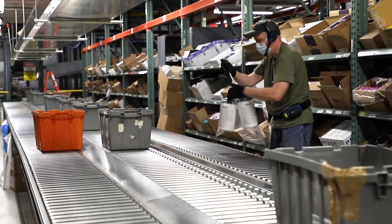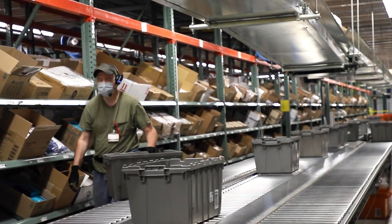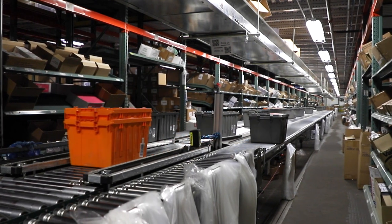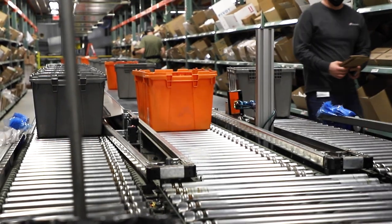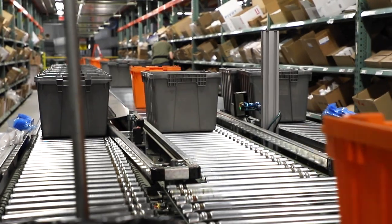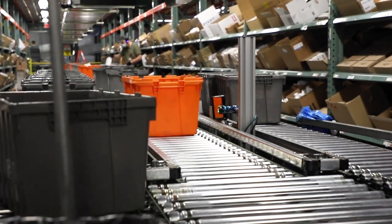Once the products are placed in the tote, associates confirm that the items are attached to the correct order. The tote is then shifted back to the main conveyor belt. This happens over and over again. The tote is scanned at each zone and either kicks off to the side conveyor belt or keeps moving if the customer's order doesn't include any products from that zone.